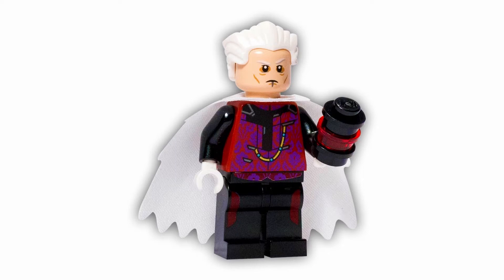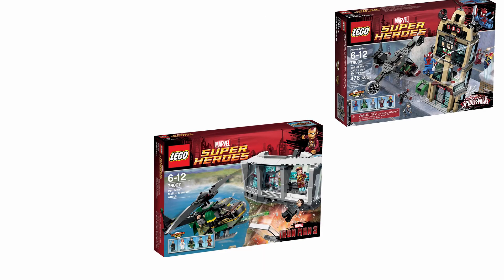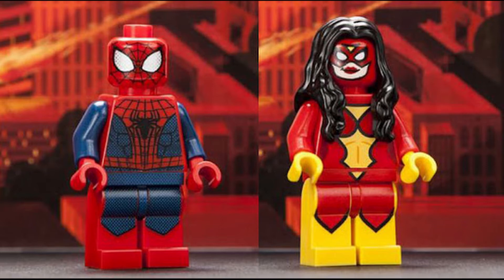Next up we have 2013. Originally this was higher than 2017, but it only has nine sets — a lot of poly bags — so it isn't that good. The fact that it only has nine sets helped its score, but I dropped it down in the end. Some highlights are the Iron Patriot, which is awesome, the Daily Bugle, awesome, all the Iron Man 3 sets are really good, and the highlight is the Malibu Mansion Attack.